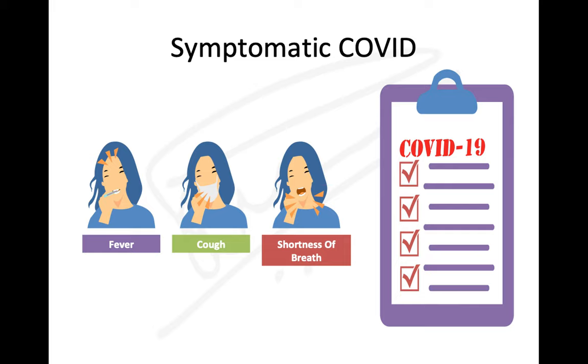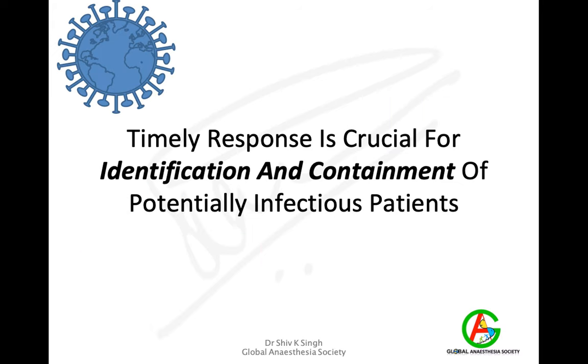The common symptoms of COVID as we know are fever, cough, and shortness of breath. Loss of smell and taste are considered early signs, and CNS symptoms such as dizziness — if the cranial nerves are affected — can also be symptoms of COVID. It is important to identify and contain potentially infectious patients and that a timely response is taken.